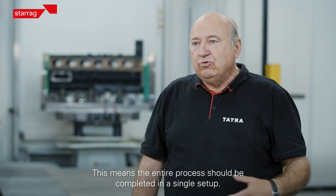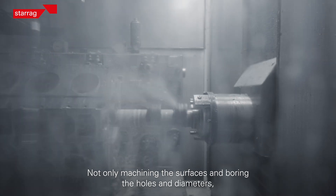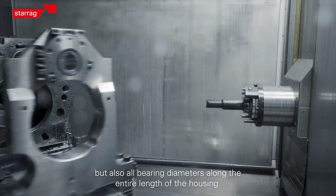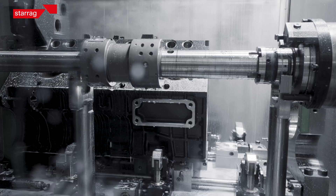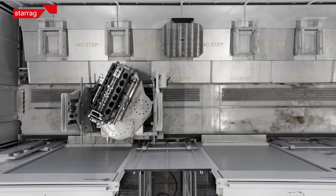That means that we were able to do everything — not only the construction on the shelves, but also the opening of the rack. That's why it's so complicated. Everything, like pictures, program, and links, was delivered with the machine by Starag.